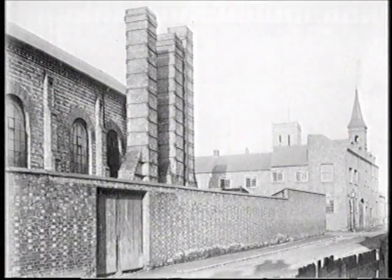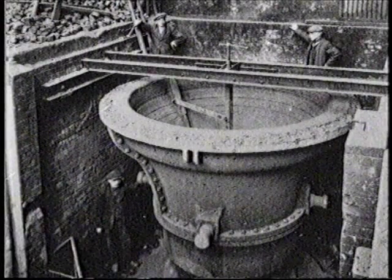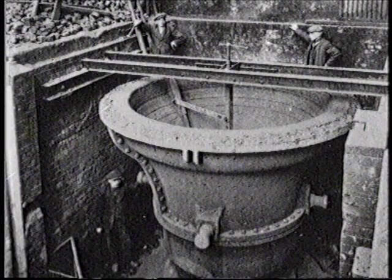An additional furnace was constructed, capable of melting 10 tons of bell metal. The making of the mould took two and a half months, with the bell being cast in just four minutes.